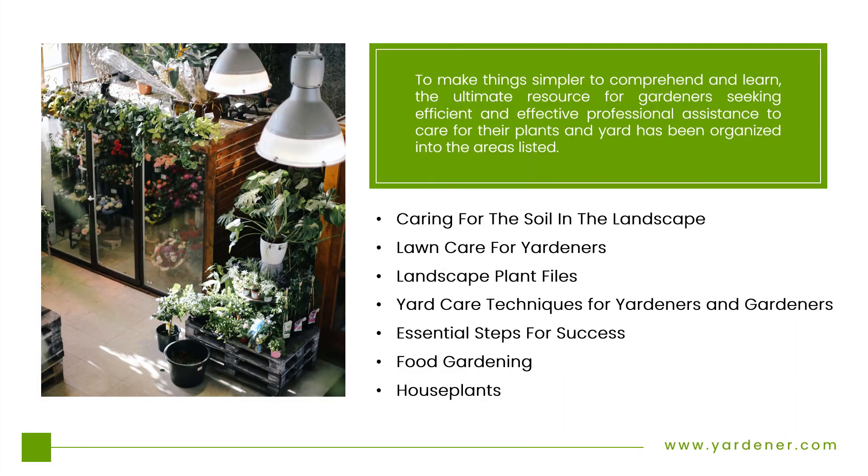To make things simpler to comprehend and learn, the ultimate resource for gardeners seeking efficient and effective professional assistance to care for their plants and yard has been organized into the following areas: Caring for the Soil in the Landscape, Lawn Care for Yardners, Landscape Plant Files, Yard Care Techniques for Yardners and Gardeners, Essential Steps for Success, and Food Gardening and Houseplants.